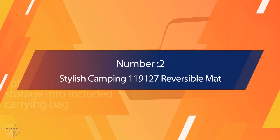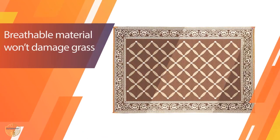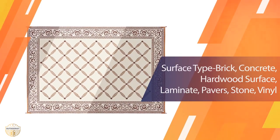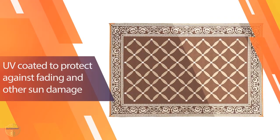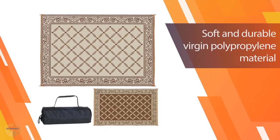Number 2: Stylish Camping 119,127 Reversible Mat. Reversible mats come with two interchangeable color designs, giving you variety and choice. Colors last longer so they don't fade, thanks to ultraviolet UV protection. There are over 80-plus styles and sizes to choose from. These durable mats are made of polypropylene and are ideal for any season.